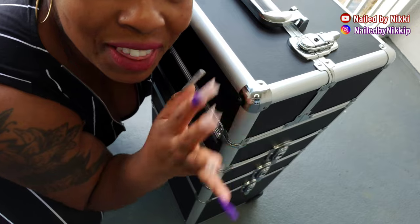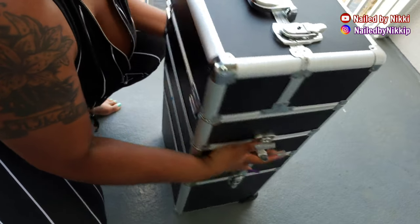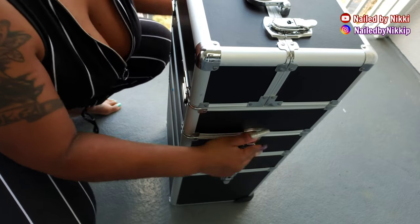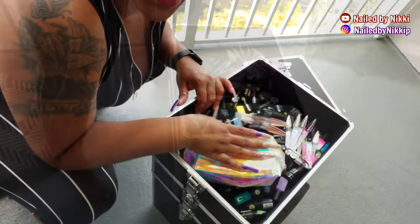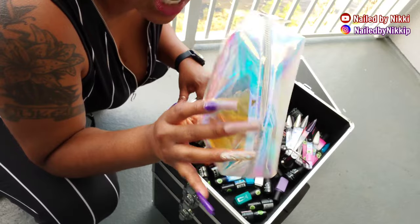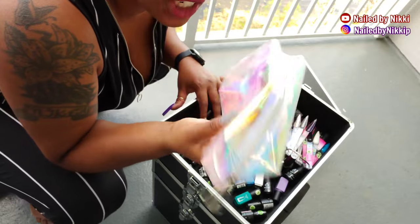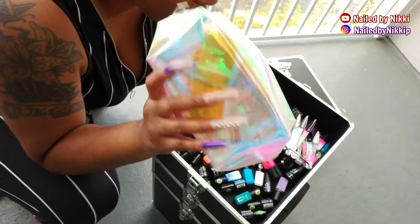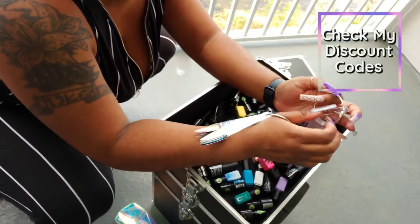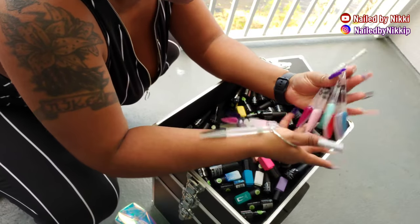Alright, so that was the top part. Now we're going into the second part. You have to flip up the little clips and take it off. Alright, so this is the nail art section. In here I keep all my little nail art stuff — transfer foils, stickers, and things like that — in this bag. Really easy to get to. And then I have my little swatch sticks — these really do come in handy.